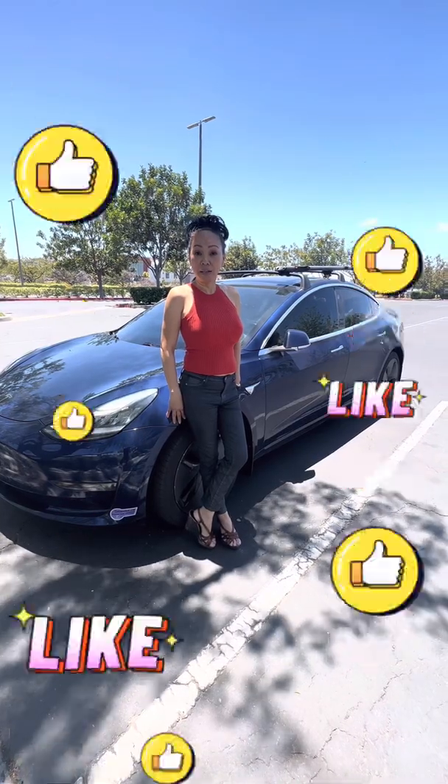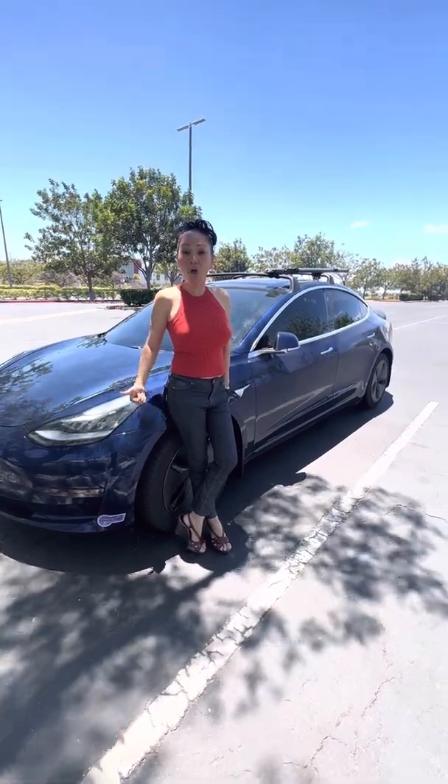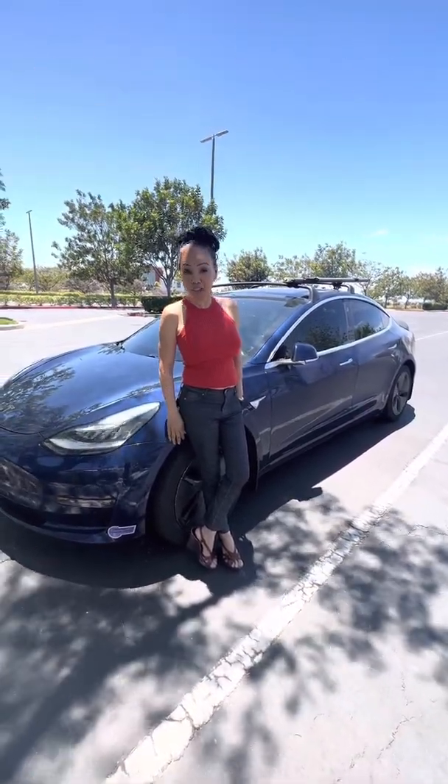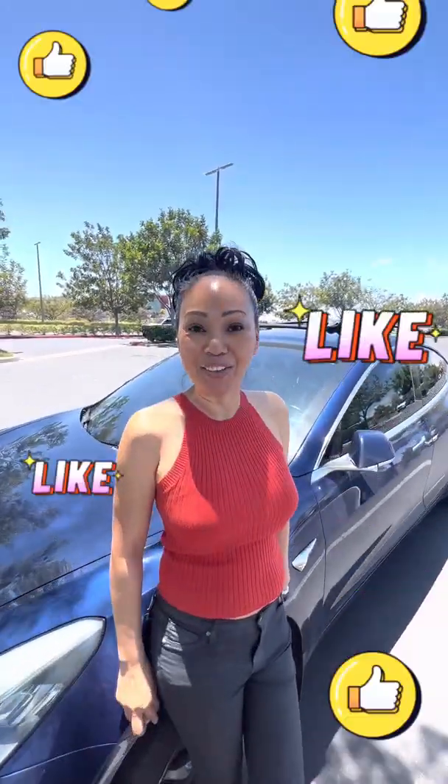So now you've seen the Summon feature of our Tesla Model 3 from the outside. I hope you enjoyed that video. Don't forget to like and subscribe. Ivy's Adventures!